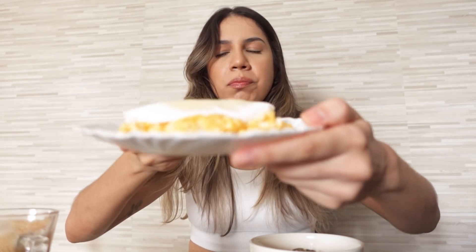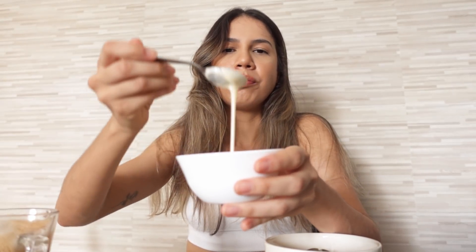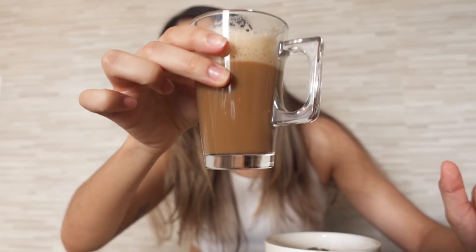Hoje acordei com vontade de fazer tapioca. Vocês sabem que eu não sou fã de tapioca — eu prefiro cuscuz e pão — mas hoje deu vontade. Fiz a minha tapioquinha. Tem no meu plano alimentar; a minha nutricionista deixa como opção. São 30 gramas de tapioca e dois ovos mexidos. Também tenho a minha bananinha com sementes, creme de whey de coco isolado — uma dose de 30 gramas.